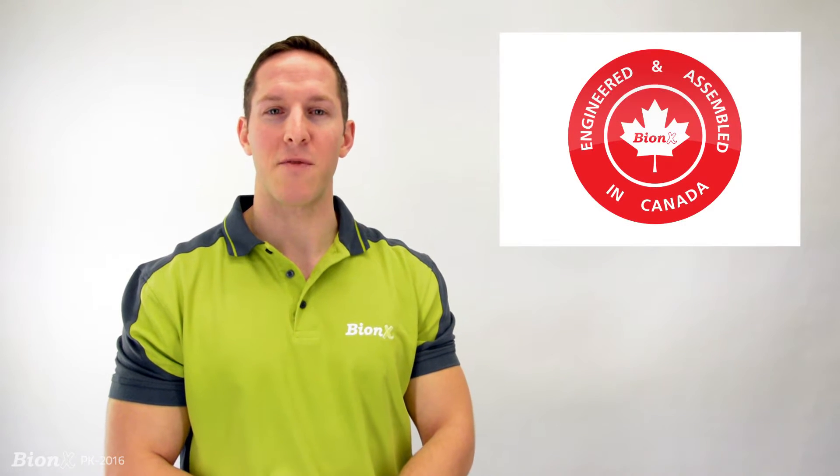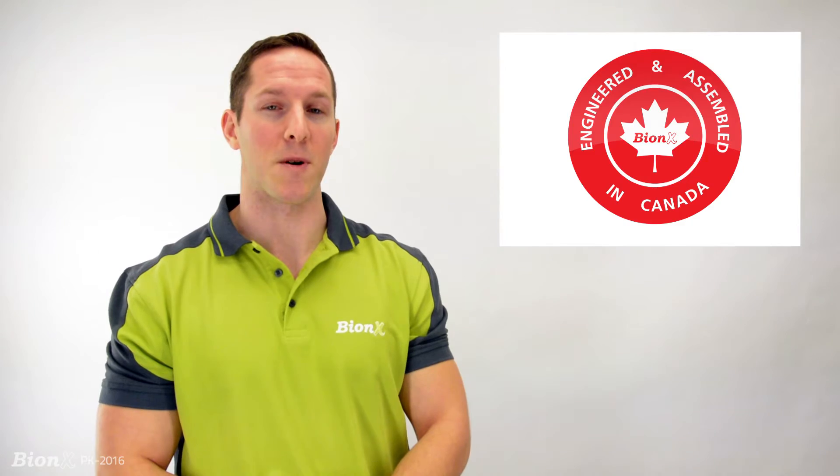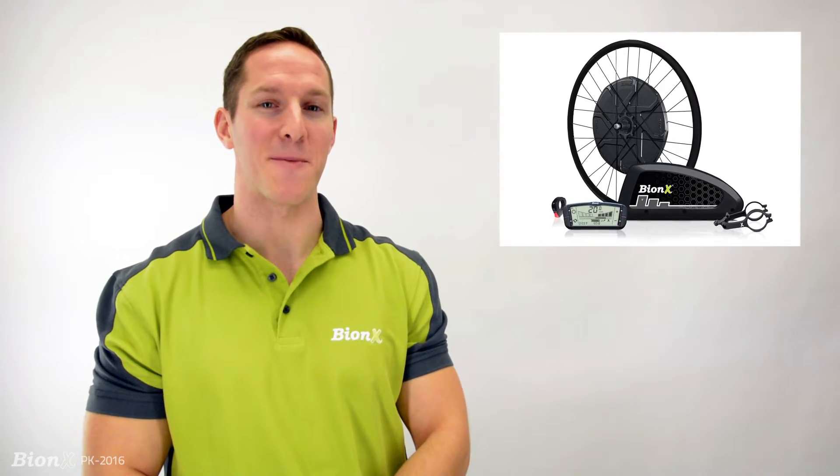Bionics is a Canadian manufacturer of electric propulsion systems that come in two forms: either applied to a bicycle as a complete product, or as a retrofit conversion system that can be installed on any bicycle.